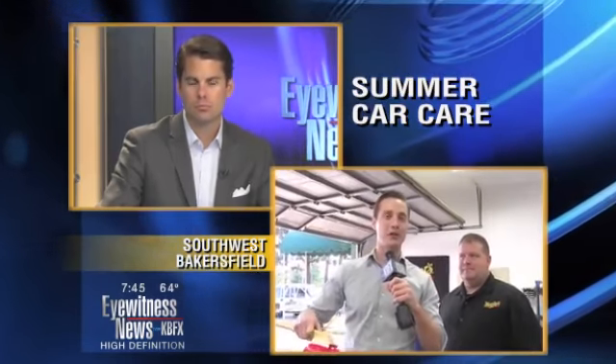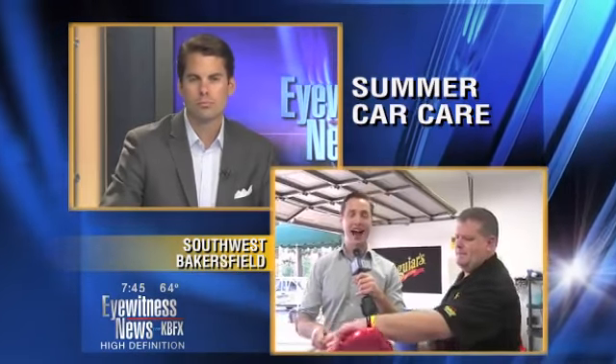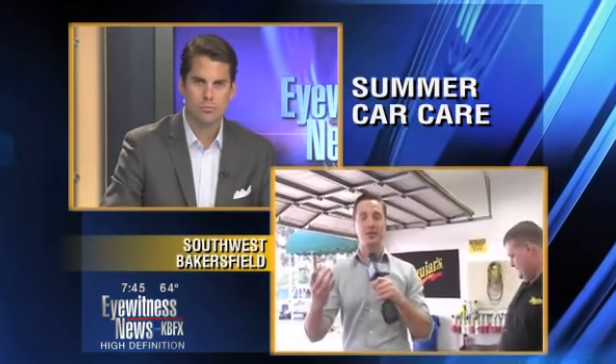Be sure to stay tuned later in the hour. We're going to go more into paint care and also some interior care as well — including a tip about glare on the dash, which has actually been known to cause accidents. Sparkling Image car wash has professional detailers who work with Meguiar's products. Meguiar's employs chemists who make sure your paint is looking fantastic, especially during these brutal summer months.